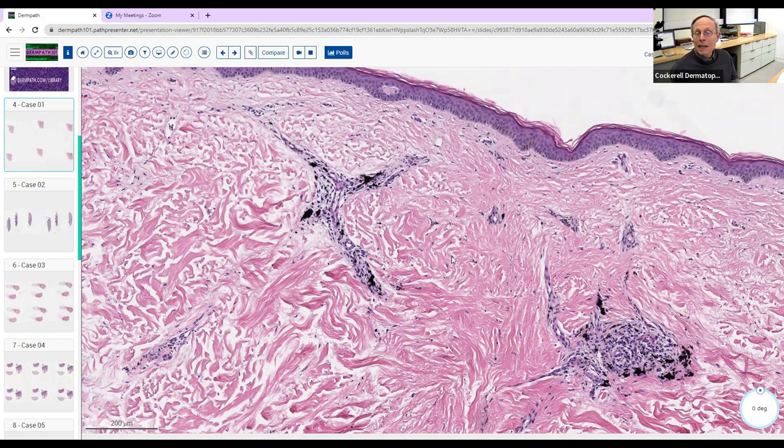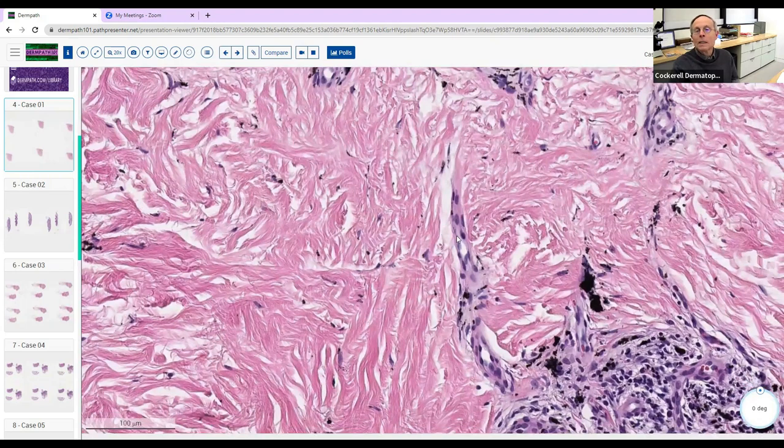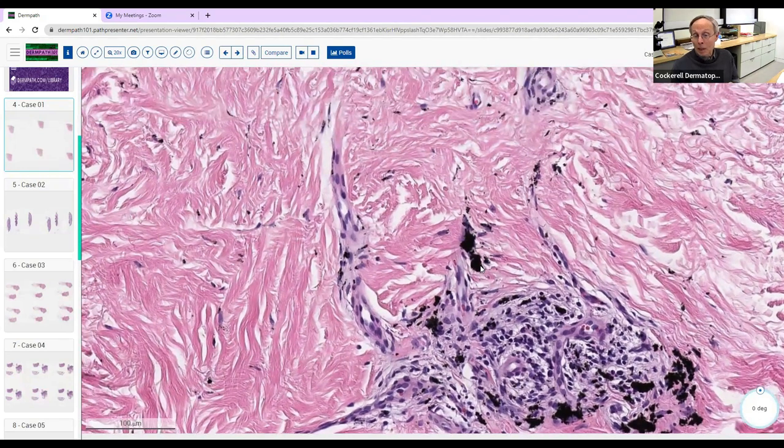Patients on checkpoint inhibitors who get a regressed metastasis of melanoma can have a puddle of black melanin in the dermis. When you're looking at pigment, you want to ask yourself what's the nature of it. There's some inflammation here, so what is this material? Could it be melanin? Maybe, but looking at it — do you think this is melanin here?